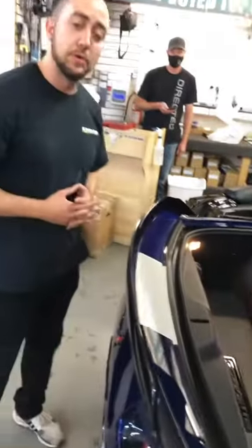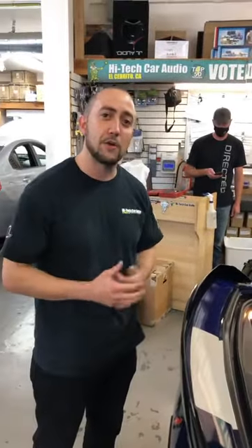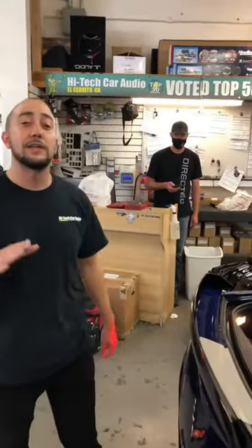This job was well thought through, and that's Hi-Tech Car Audio for you. Thanks for watching — I'll talk to you guys later.